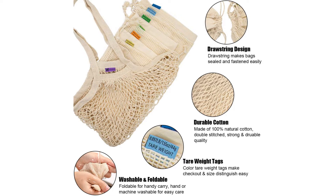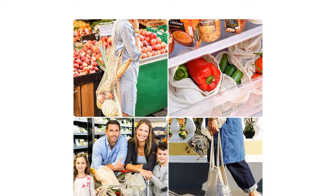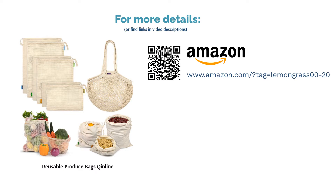Two reviewers were unhappy because their order was missing some bags. Two other reviewers complained about the size; one said they thought the bag openings weren't wide enough. Happy buyers were impressed by how much weight these bags could hold and liked the easy cleaning and convenient drawstring closure.